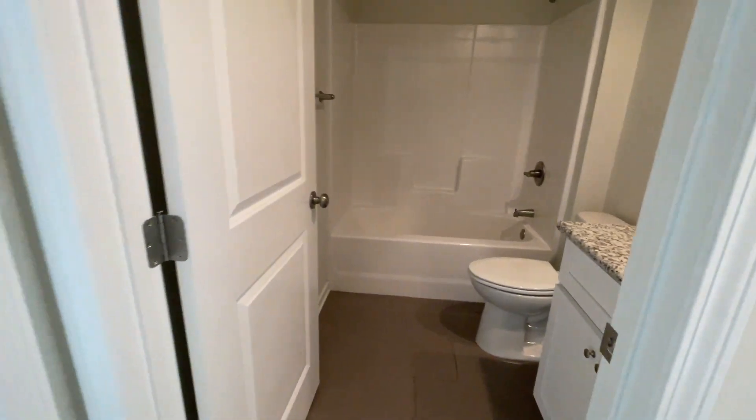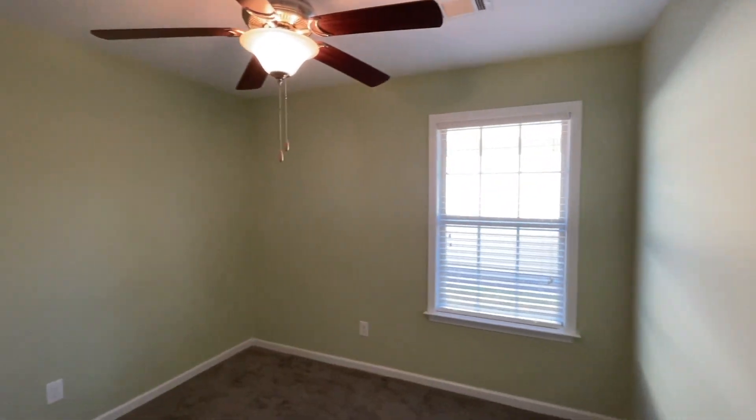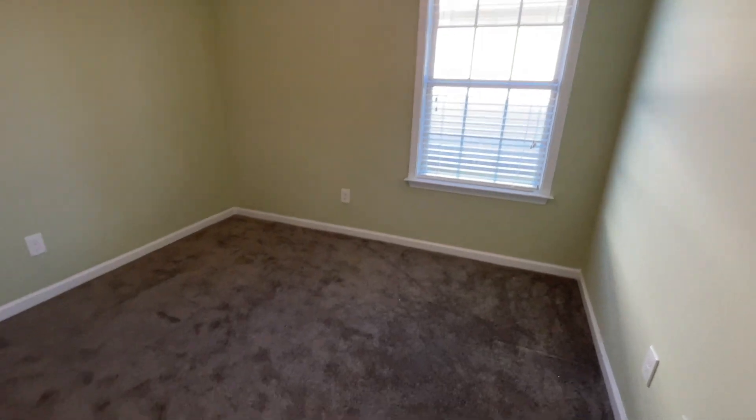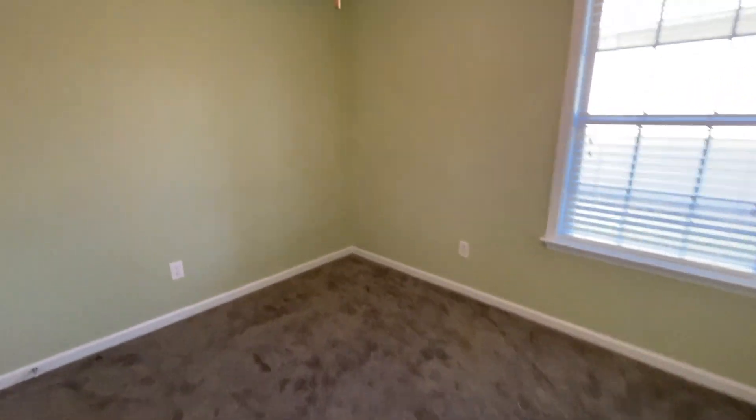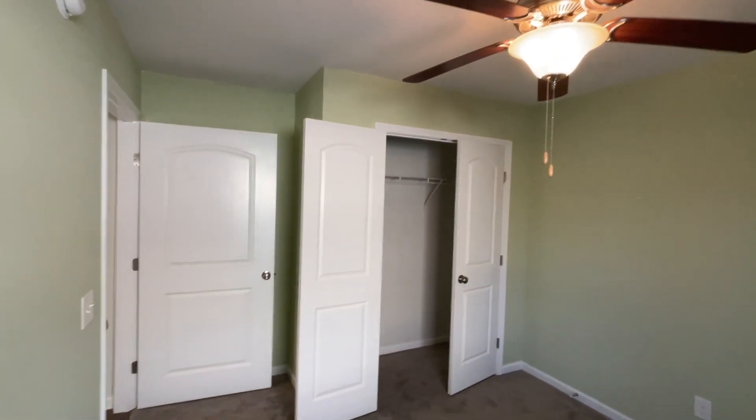This is the bathroom. The bedrooms do have carpet. There is no carpet elsewhere in this house.